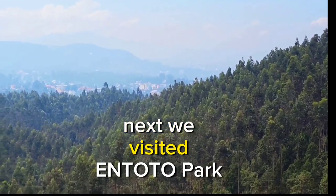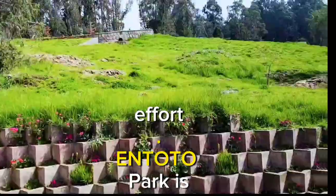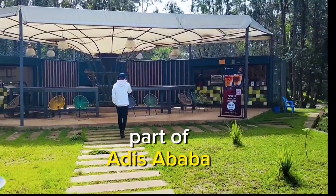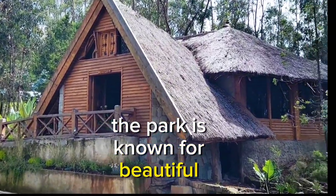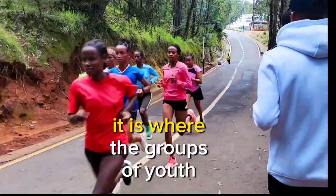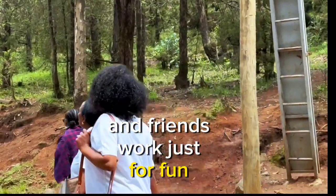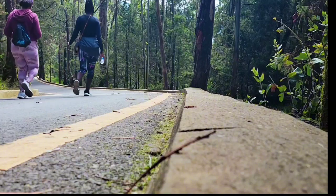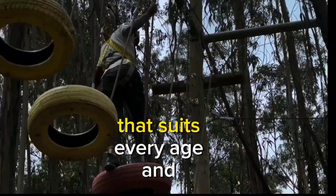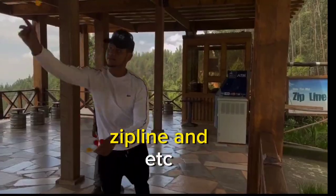Next, we visited Entoto Park, another significant result of the last five years of effort. Entoto Park is situated on top of Mount Entoto in the northern part of Addis Ababa. The park is known for beautiful scenery including stunning views of the city and surrounding mountains. It is where groups of youth run for exercise and friends walk just for fun. The park offers so many activities that suit every age and interest: bicycling, archery, horse riding, skateboarding, zipline, and more.